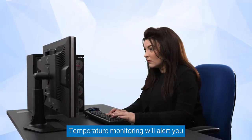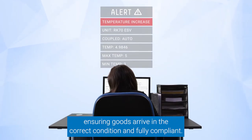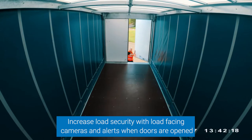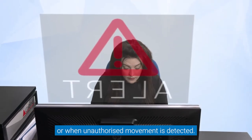Temperature monitoring will alert you when temperatures stray beyond defined thresholds, ensuring goods arrive in the correct condition and fully compliant. Increase load security with load-facing cameras and alerts when doors are opened or when unauthorized movement is detected.